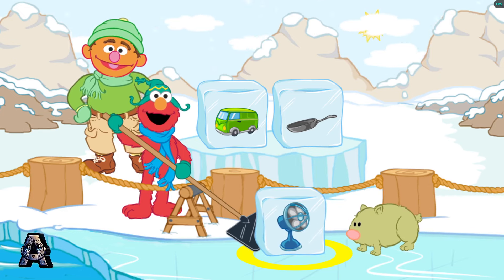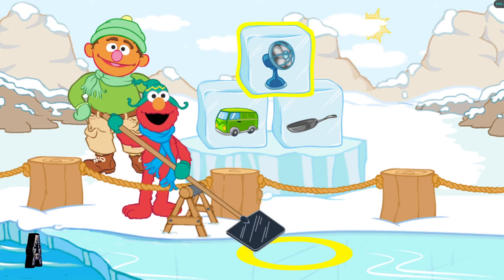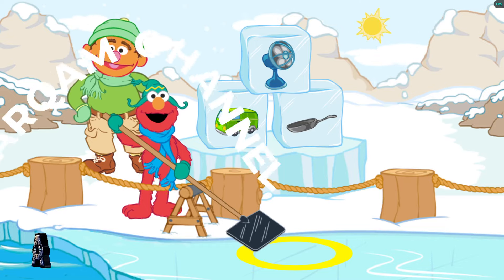Van, pan. They have the same ending sound. They rhyme. Let's look for another block.